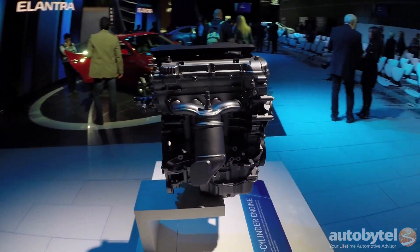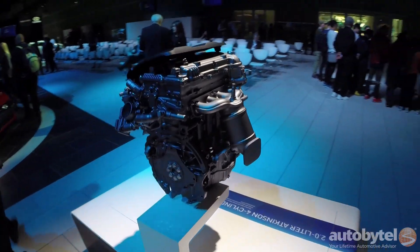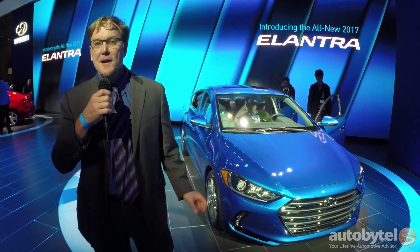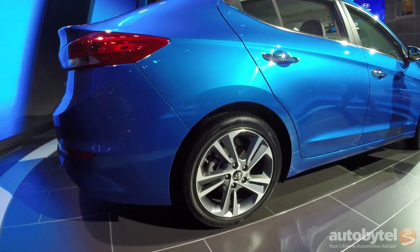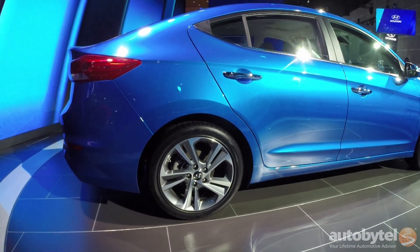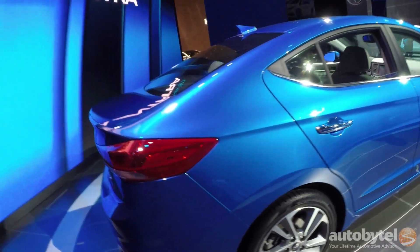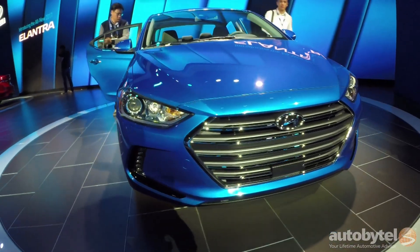The Elantra is one of our entry-level vehicles, so pricing is always very competitive, very attractive, with an extremely high value equation relative to its content. This vehicle is very well-equipped in all configurations, so you get a lot of content for the vehicle. And that's why people like Hyundai and why they like the Elantra. So we look forward to new buyers enjoying the Elantra.